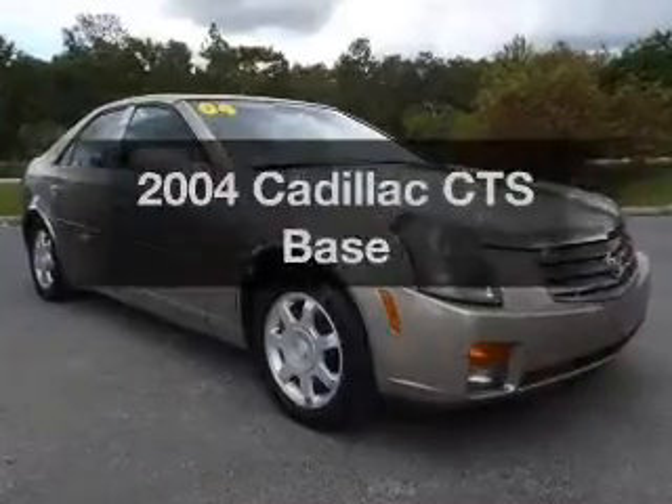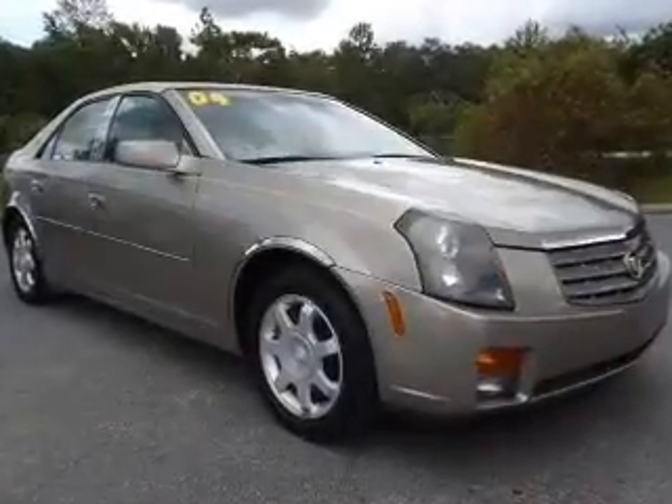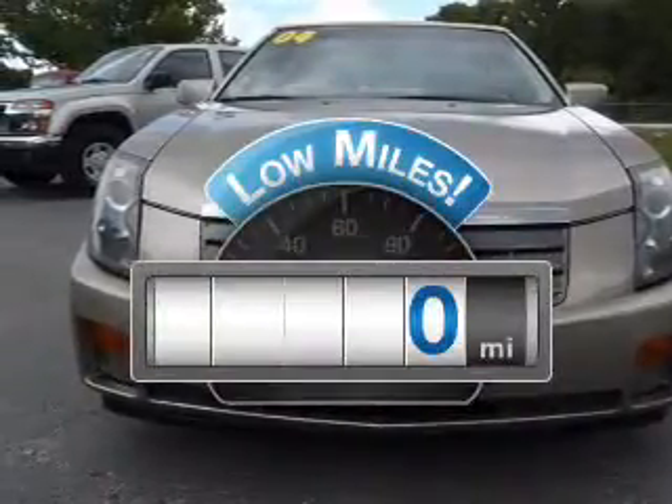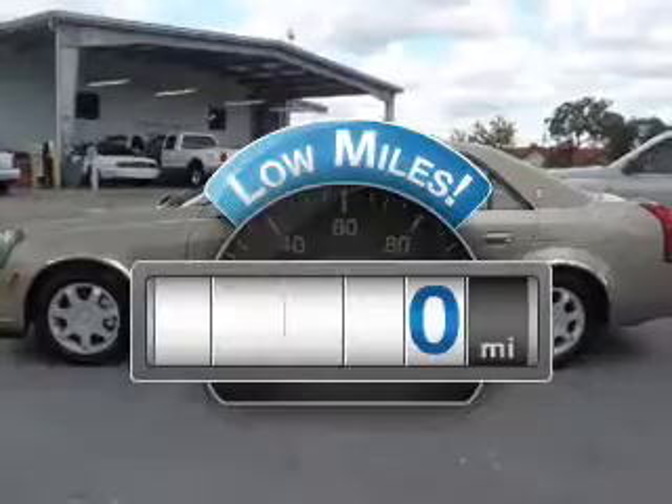Check out this 2004 Cadillac CTS. If you're looking for a first-rate auto, this one could be yours today. A low odometer reading makes this vehicle a great value at this price.